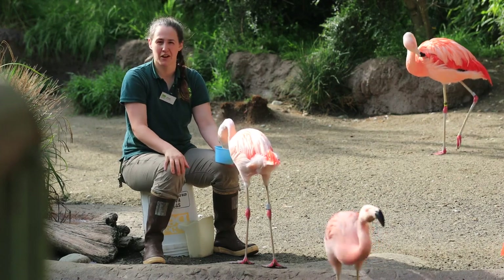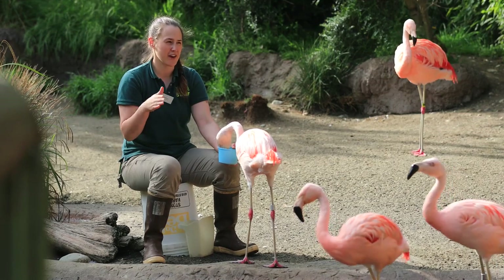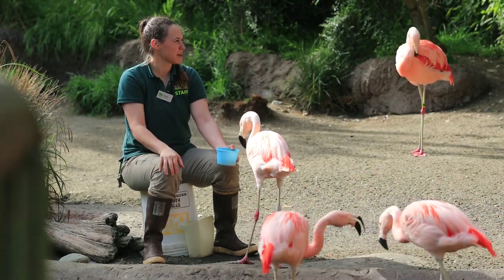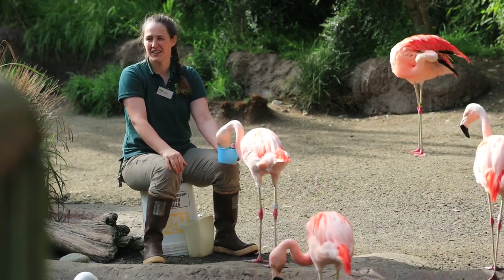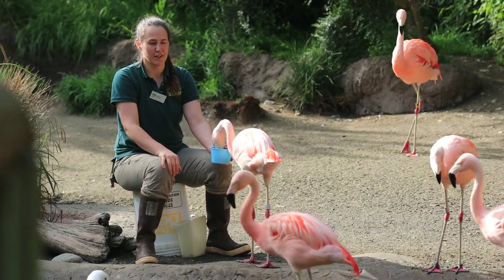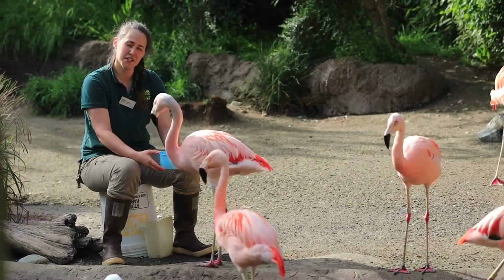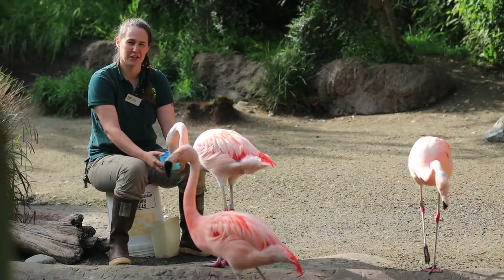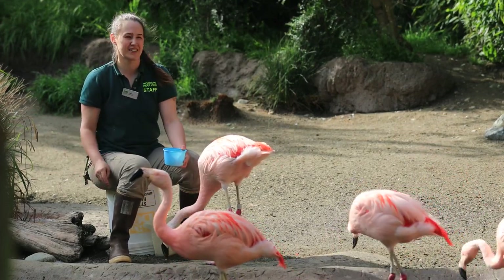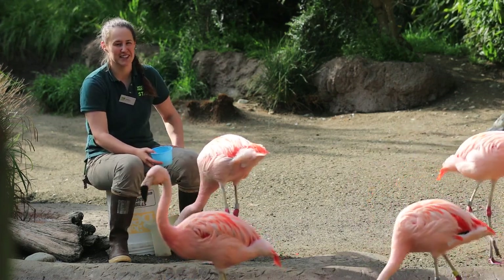They also do what is called head flagging. If you're ever at the zoo and it's really quiet in the flamingo yard, if you take a minute and watch their behavior, you might notice that some of them are kind of going back and forth with their head. That is all part of a display — they're all communicating, just not always as vocal about it. They also do a funny dance move called the twist preen, where they'll take their head, turn it behind their back, act like they're preening, then dip and come back up. So they have a whole repertoire of fun things that they do.